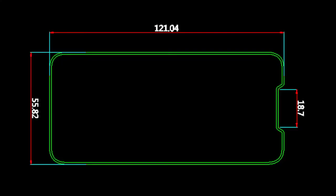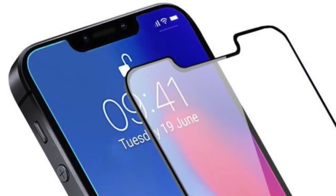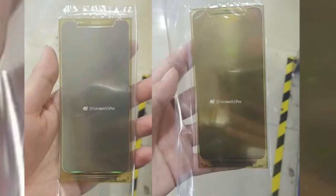Alixar also shared the schematic design of the phone. The size will be about 12.1cm long and 5.5cm wide, with a notch that is only 1.8cm wide — a pretty small notch compared to the iPhone X. Alixar are very confident about the information; in fact, they are already taking pre-orders for a notch-based glass screen protector, and everyone is following the Alixar leaks.